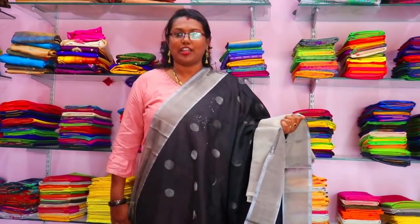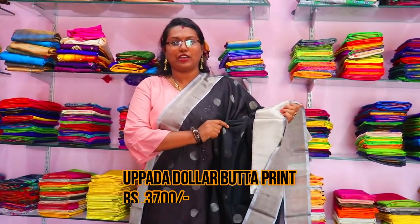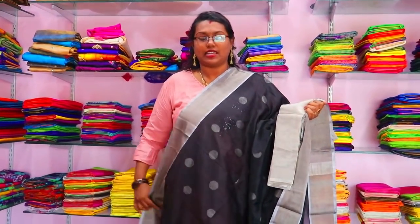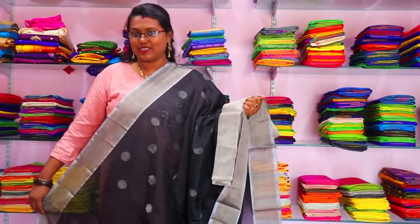Next, we have a saree with a silver blouse. The color options are available. This saree is priced at 3,700 rupees.